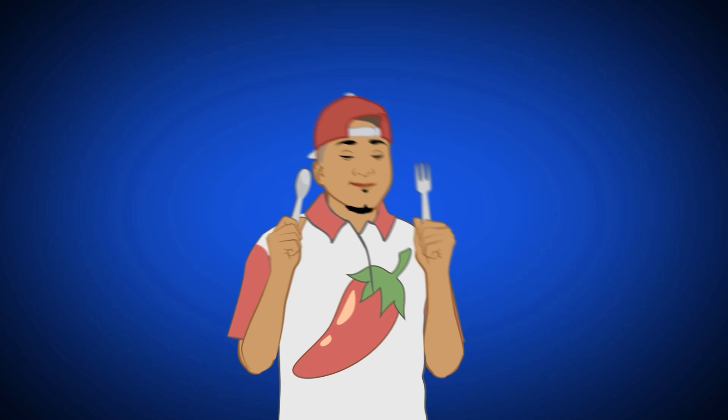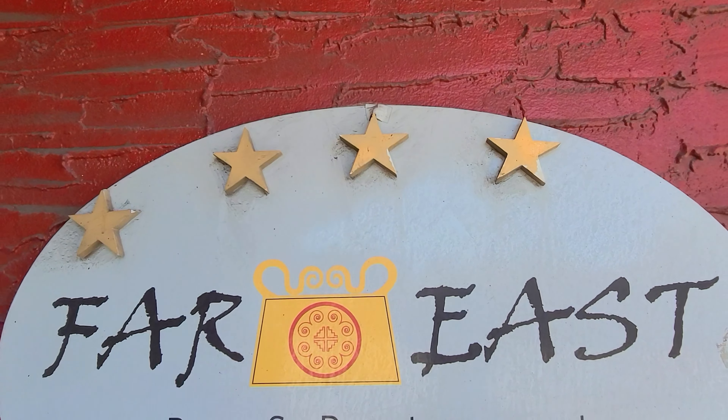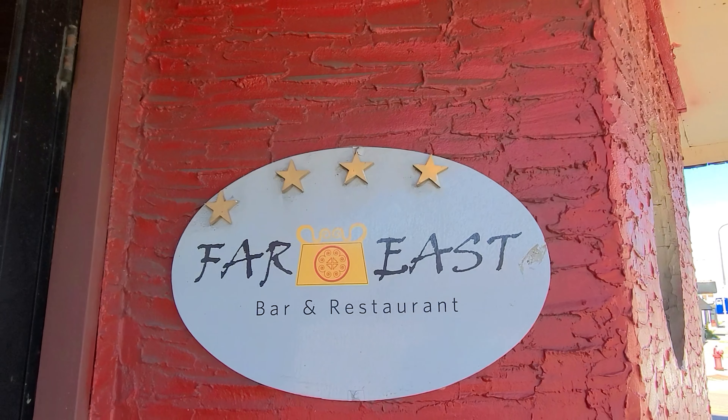In today's video we are visiting Far East and we are getting the oxtail pho, getting a pho combination. Hey everyone, my name is Cha Meng Mo, aka Cha Kala, aka your mofo realtor.